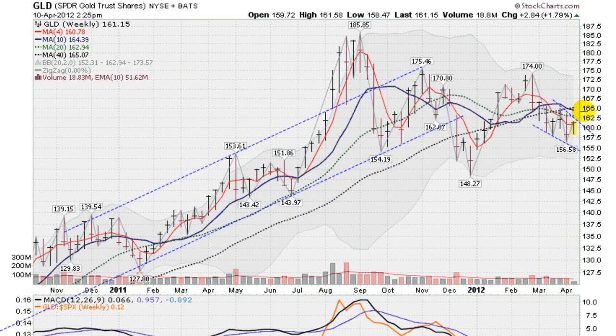Moving on now to a weekly chart. Up about 1.8% on the week for the GLD. And you can see that we are still in this downtrend here. Got a bit of a down-sloping flag formation going on here. Been in a downtrend here for the last, oh, about eight weeks. Had a nice rally up, and now we're fading back here, down below all the key moving averages. So on a weekly chart, gold — the GLD — is still looking weak.